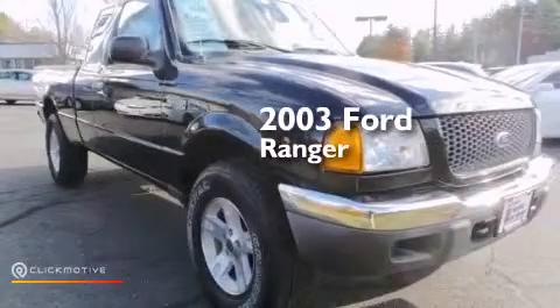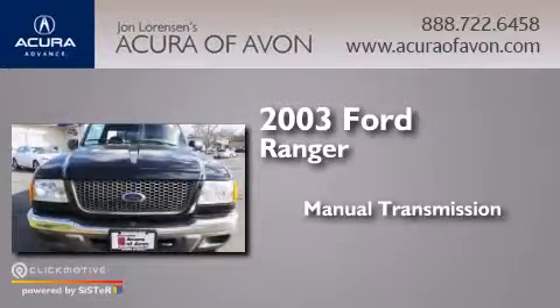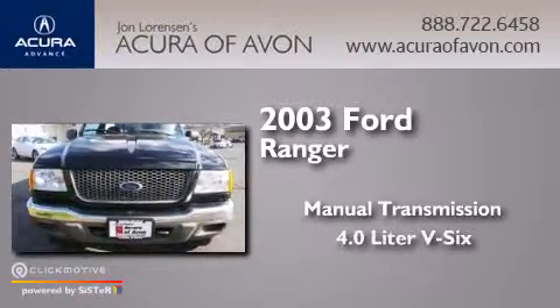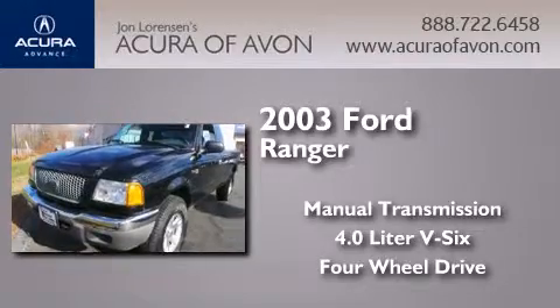This is a 2003 Ford Ranger. This truck has a manual transmission, a 4.0-liter V6, and the added safety and control of four-wheel drive.